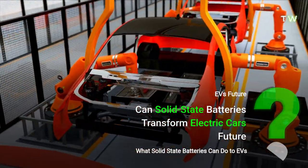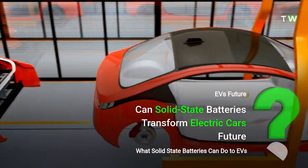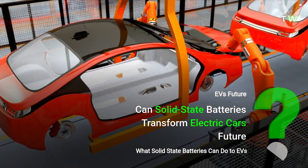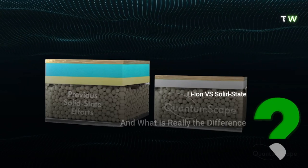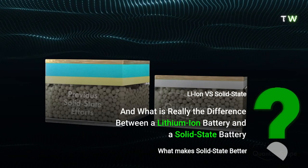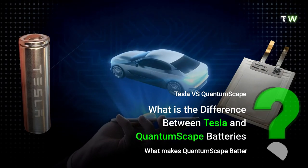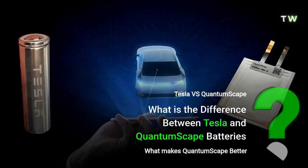Did QuantumScape really solve a 50-year-old battery problem? Can solid-state batteries transform the electric car's future? And what is really the difference between a lithium-ion battery and a solid-state battery — or in other words, what is the difference between Tesla and QuantumScape batteries? If you've been asking one of these questions, just keep watching.